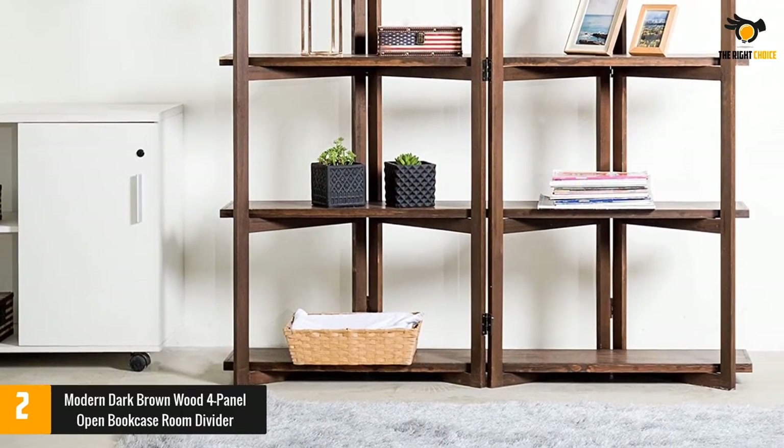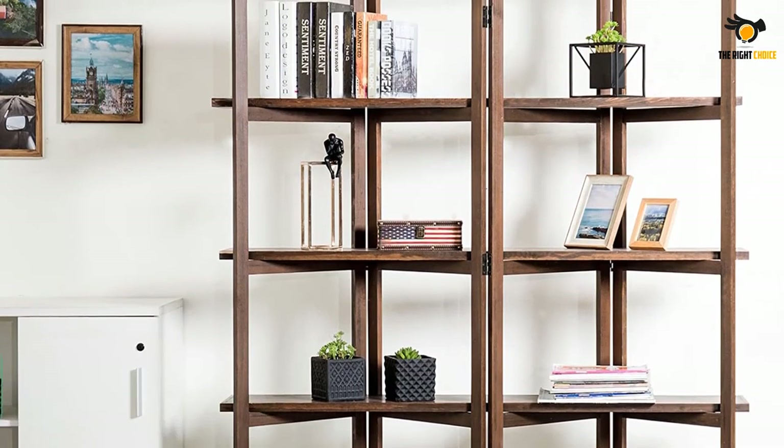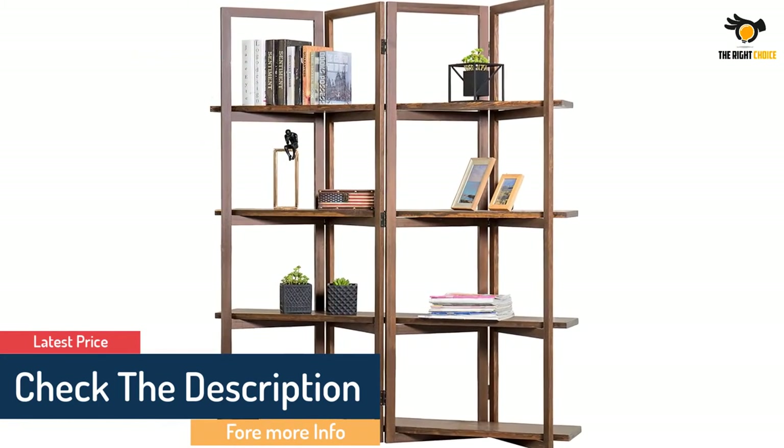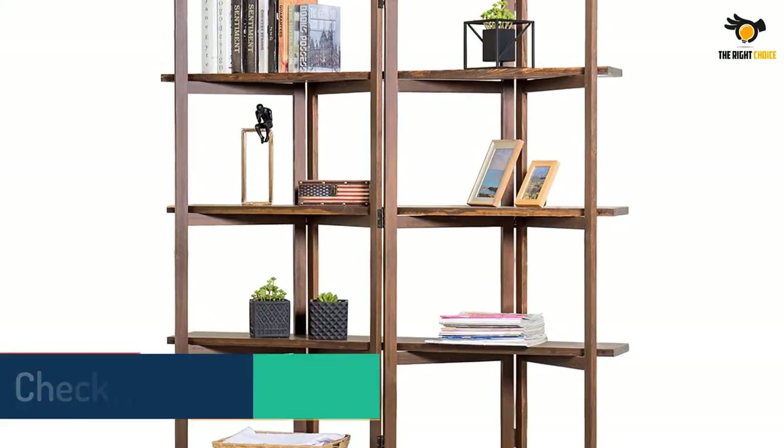With this bookcase, you can always view items from both sides as it provides a 360-degree view. To improve its stability, you may want to place heavier items at the bottom. The open bookcase design gives your room an open aesthetic while also storing your books and accessories.